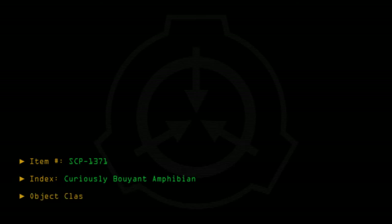Item number SCP-1371. Index: curiously buoyant amphibian. Object class: safe.